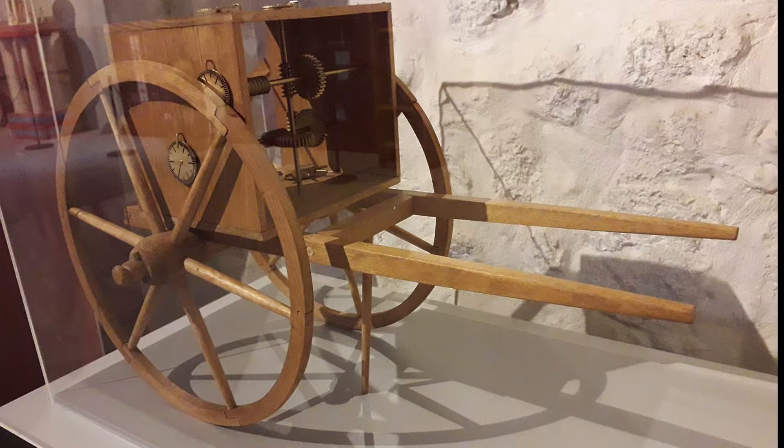The Odometer. The Greeks invented the Odometer, a device used to measure distances travelled. It was primarily used for measuring distances in chariots or carts and helped in navigation and transportation.